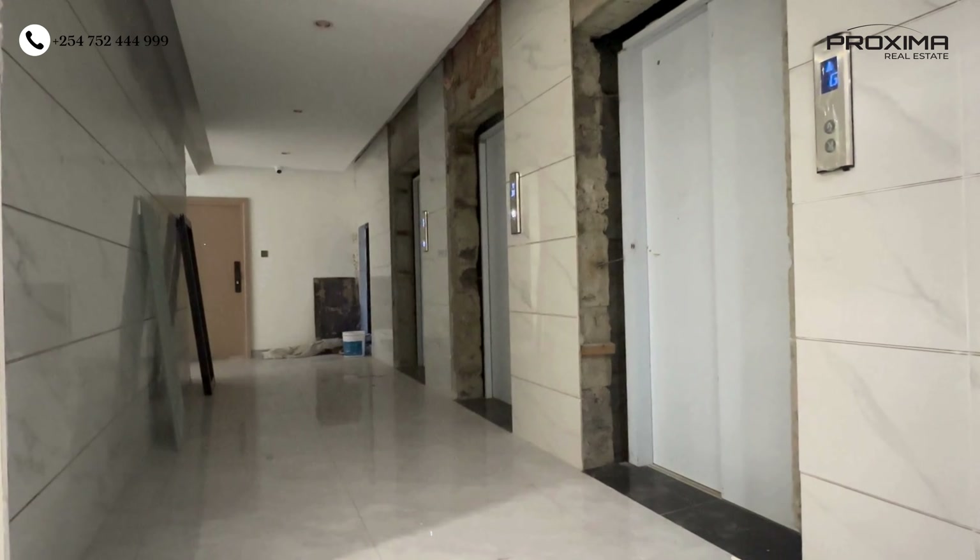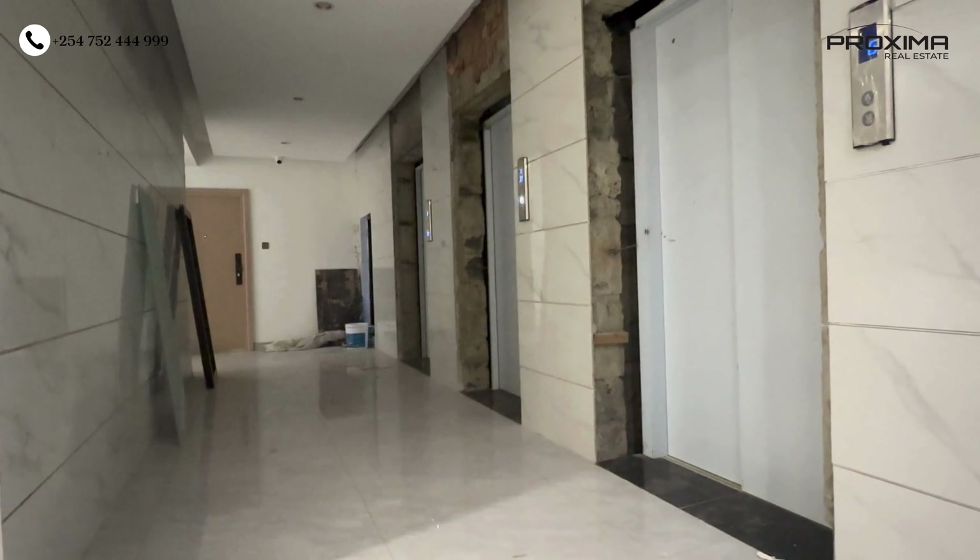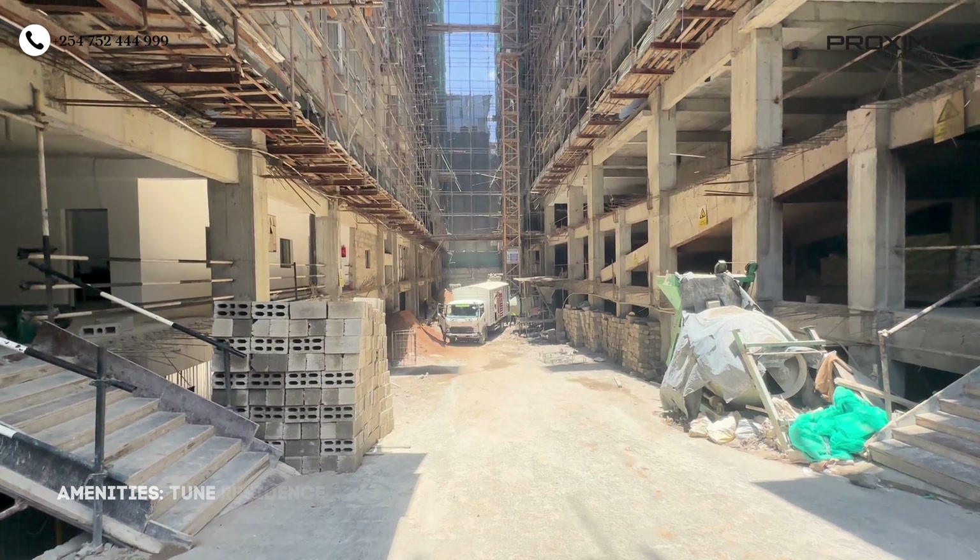There are three lifts on each floor, making it easy to move around without waiting long. For water, there's a borehole for when there's no water from the county council, and water tanks at the rooftop as well — so water is always catered for. At the entrance there's an electric gate that takes you into the basement, where there are designated parking spaces for each individual unit.